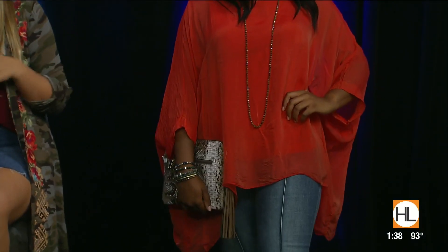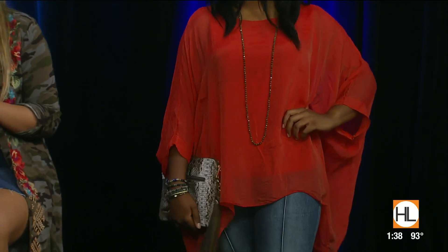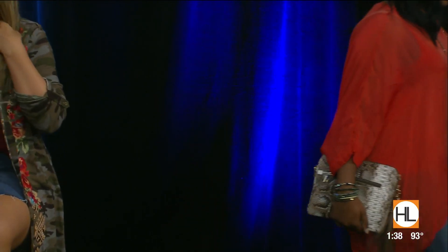Another thing about the pistachio color — if you're a little concerned about wearing it head to toe, use it in accessories. This bracelet and necklace really help you transition into fall and into this new trend. Very put together, Abrisha! Elizabeth is our last model, and she is head to toe ready to go.